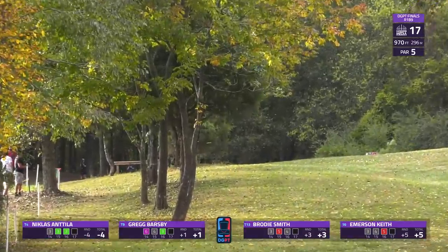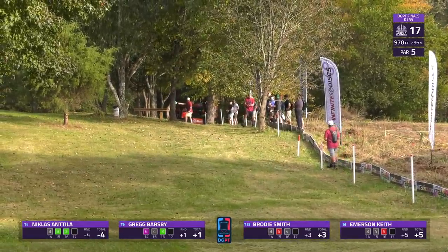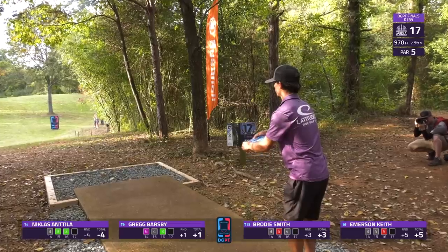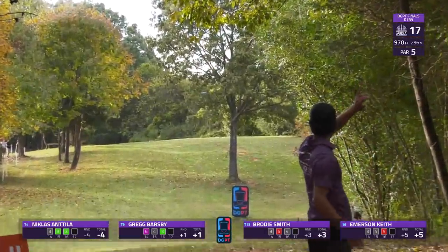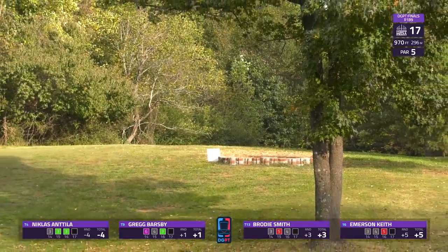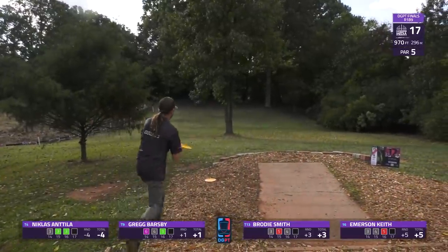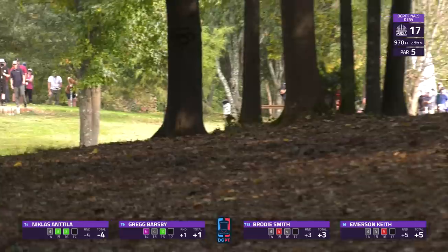Brody with a nice hyzer flip — catches the left side but stays in bounds. Niklas's shot turns over a bit but catches some leaves and fades back, leaving a little bit of a downhill run-up. Not in too bad of a position.